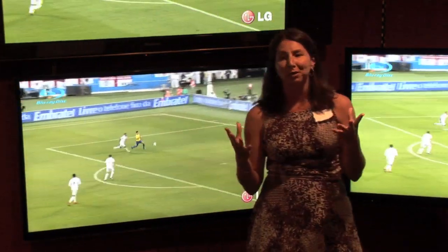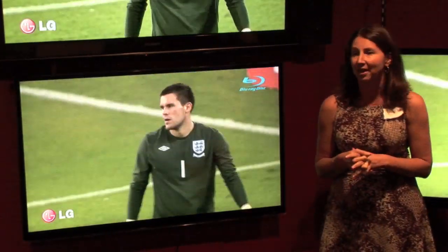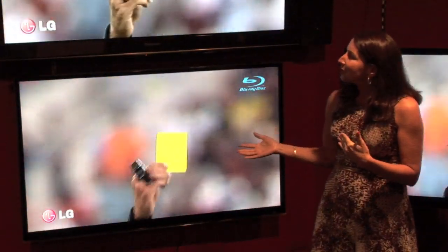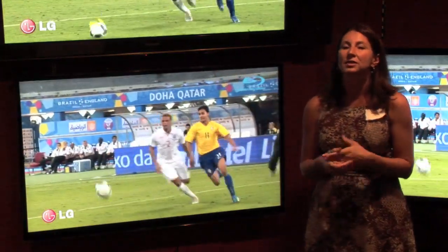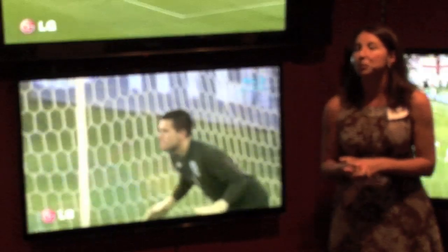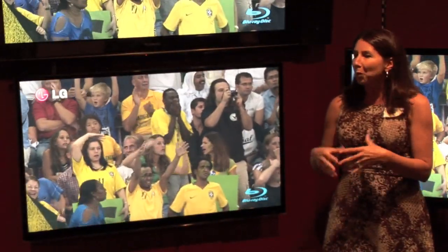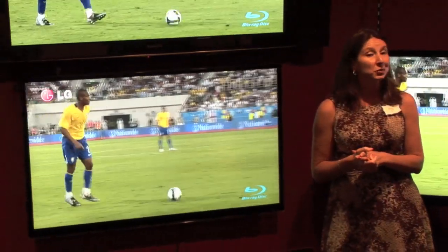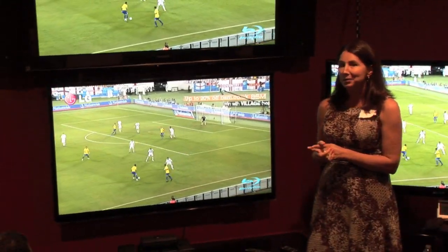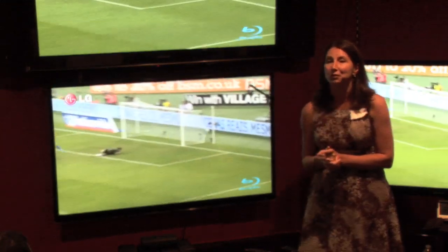With a professional calibration, they're getting over 32 points in an ISF calibration. With the Picture Wizard, there's also an AV mode — a cinema, sporting, and gaming mode that makes it very easy for the consumer depending on what function they're looking for. Wanting to watch a football game, they can put it on sporting mode. Going to play games, they can put it on game mode. That is also a core technology from the LG TV.